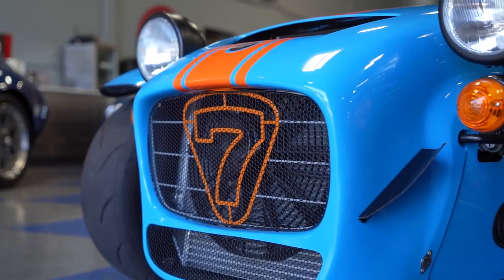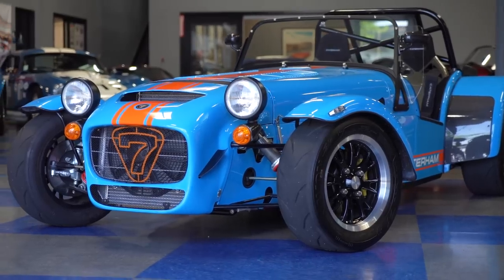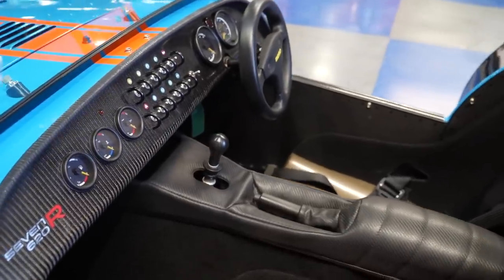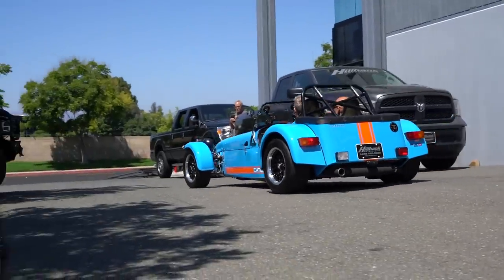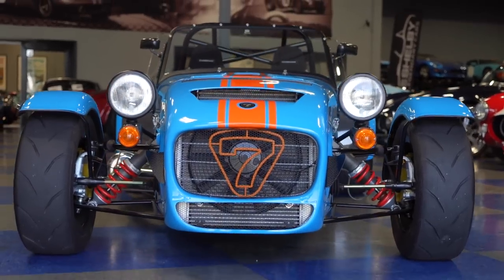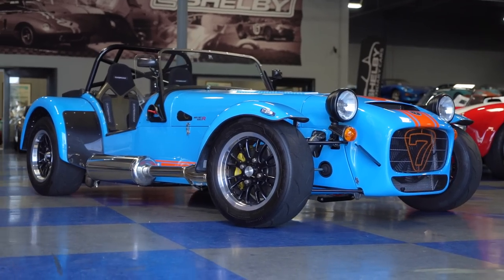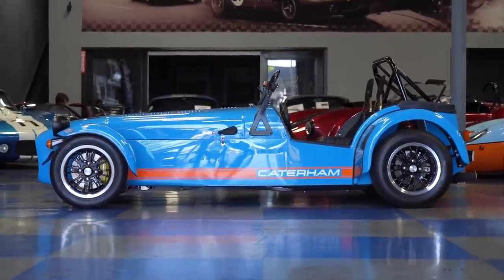All right, you guys — that's it for our ride in this incredibly cool oversized go-kart. That's what the Caterham is: 1,250 pounds, 310 horsepower, a sequential six-speed gearbox, that low to the ground. What a blast. I've got to admit, I've seen these before — nothing about this car ever made me want one until I got in the driver's seat. All I want to do is go straight to the canyon or straight to the track and just let her rip.